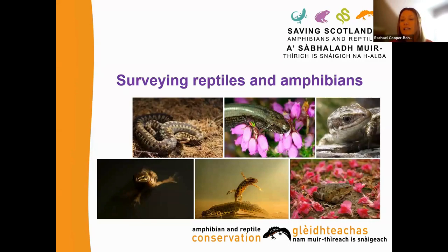Good morning everybody, welcome to today's session. We're going to be giving you an overview and very much an introduction to surveying reptiles and amphibians. While this is suitable for anybody across the UK and hopefully beyond, these sessions are hosted by the Saving Scotland's Amphibians and Reptiles project.